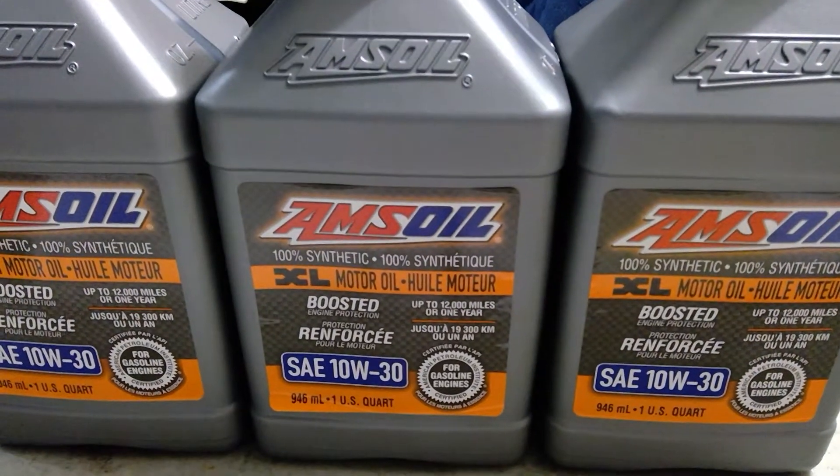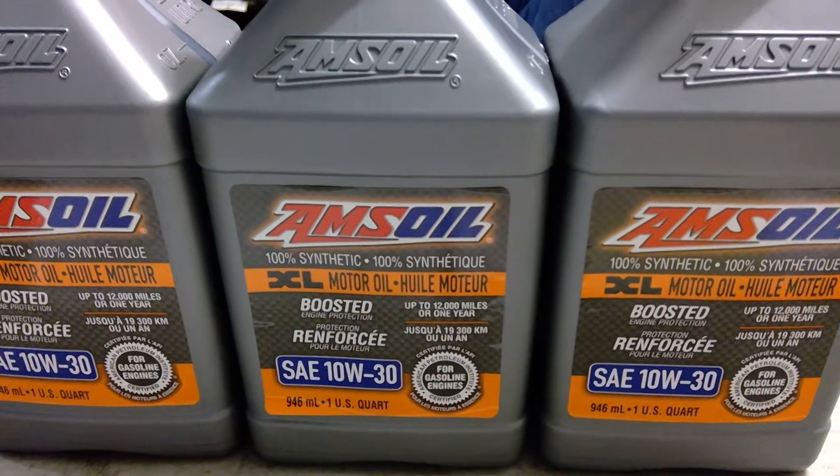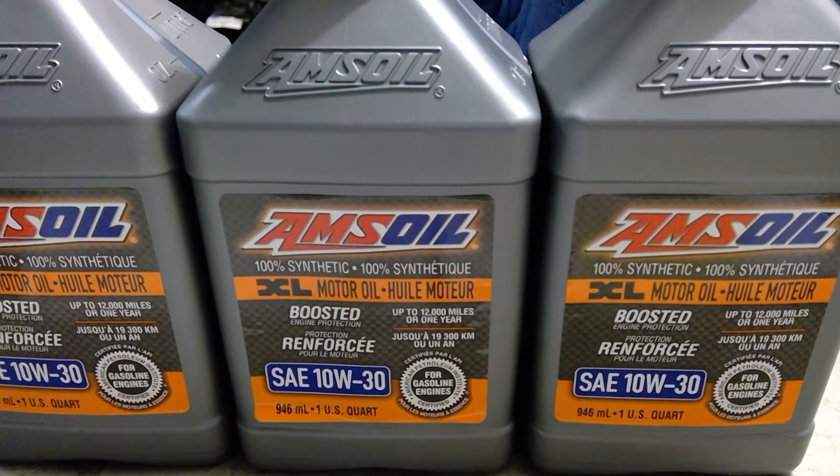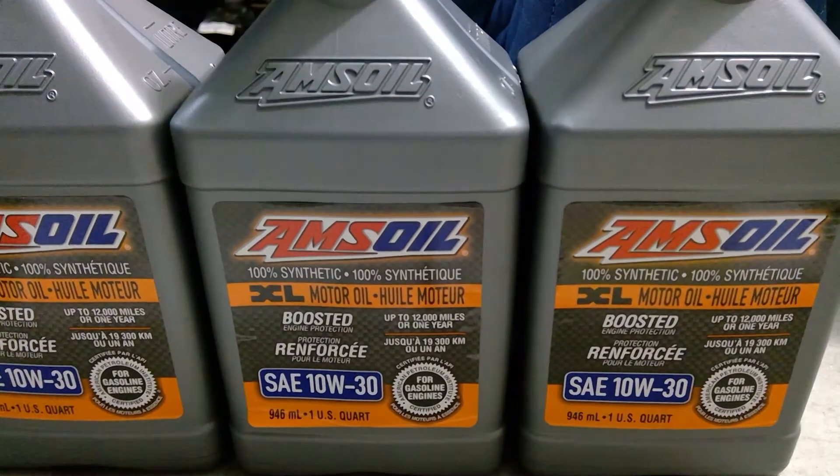Take care. Pretty soon I'll come with a video with a lot of data regarding oil conditioners and oil additives. Take care, bye.